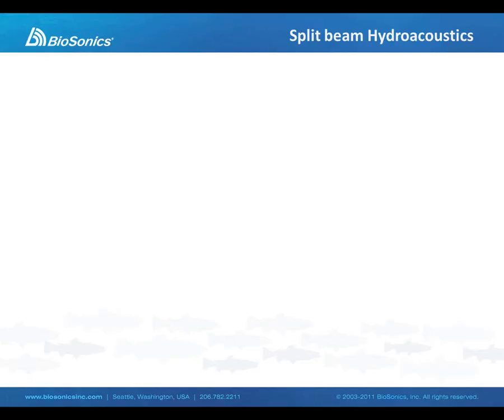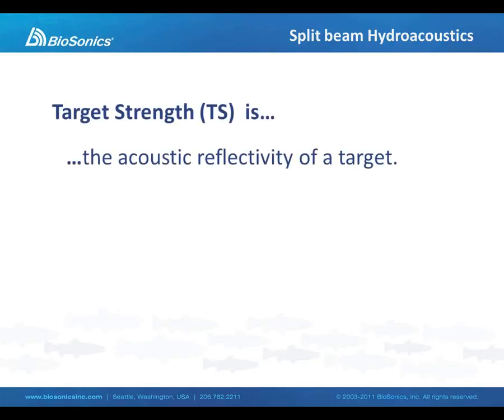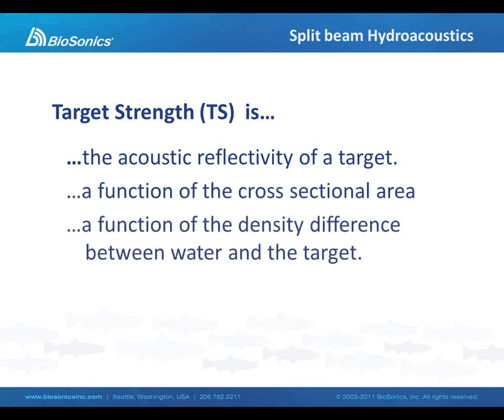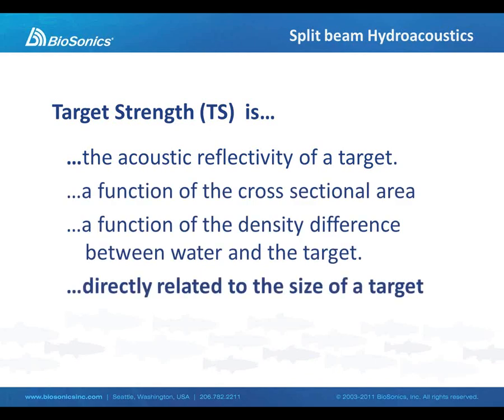Let's talk a little bit about the split beam method. Target strength, or TS, is a measure of the acoustic reflectivity of a target — the amount of energy that is reflected by a target in the water column. It is a function of the cross-sectional area of that target, and also a function of the density difference between the water and that target. But most importantly, target strength is directly related to the size of a target. So by measuring the target strength, we're effectively measuring the size of an object or a target in the water column.